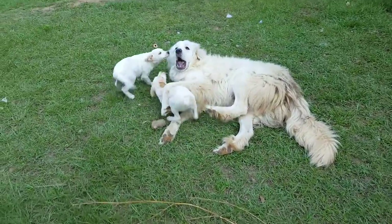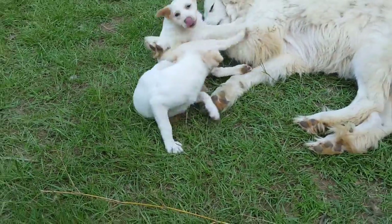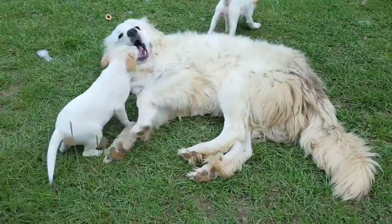So first we got Marshmallow, which is this one. She's half Jack Russell and half Mutt.